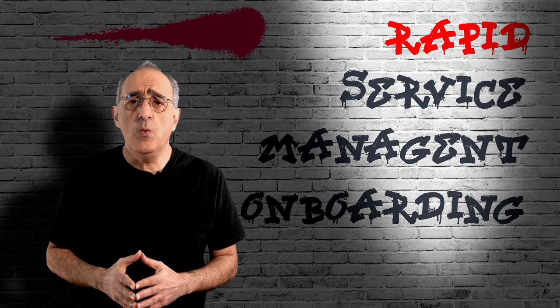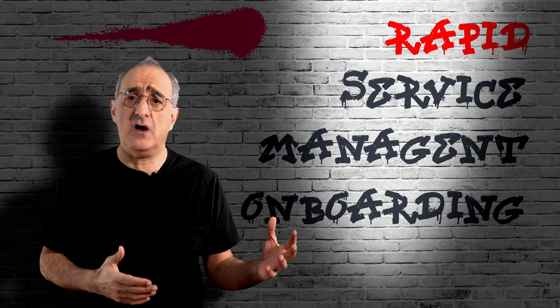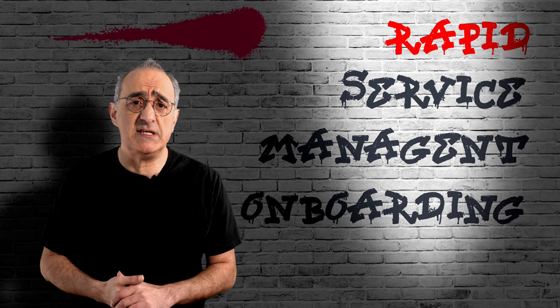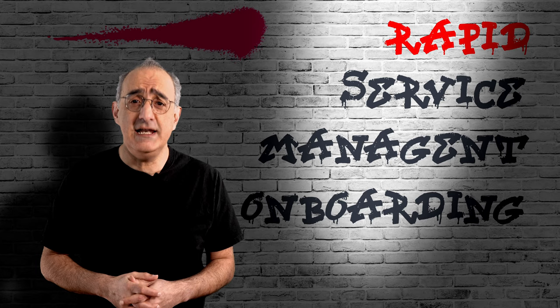To address this, we have created a truly unique service combining a number of our methodologies, pre-packed content, and our own AI platform to help organizations transform their service management capabilities within four to six weeks. Let's take a look!